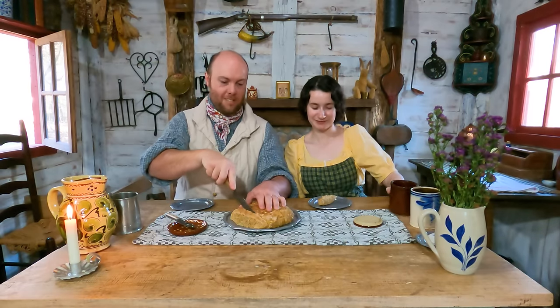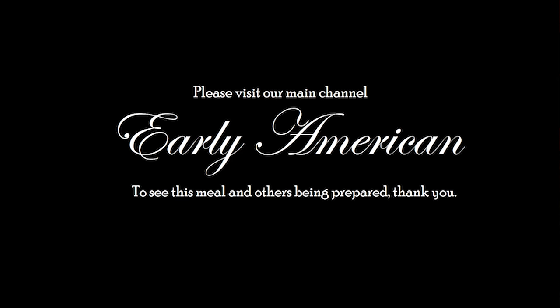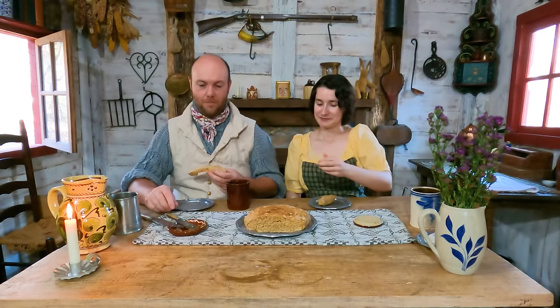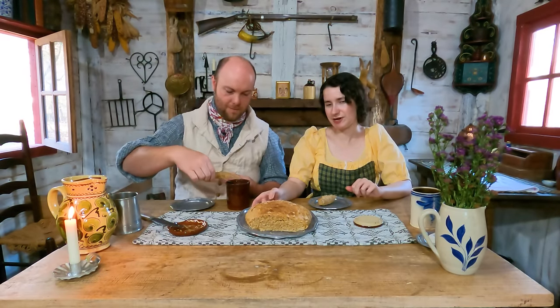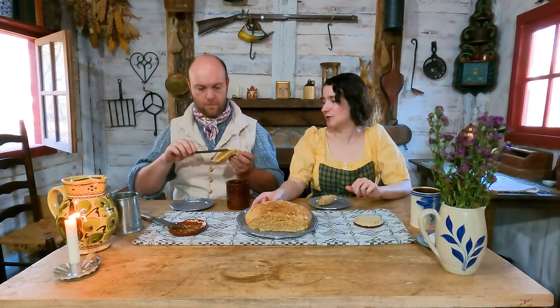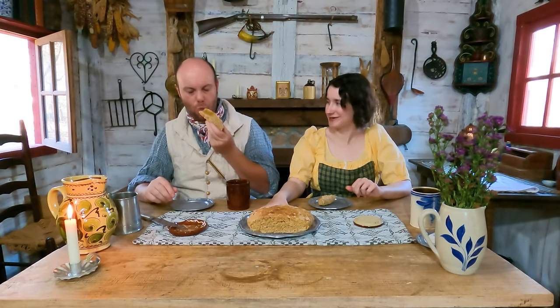If you guys want to see Justine make this jelly and this bread, go over to our main channel - that's Early American. Over there we cook it; here we eat it. The jelly looks fantastic, it smells fantastic too - fresh bread. It smells good, tastes good, feels good, and it's good for you. This time I used two cups of white flour and one cup of heirloom whole wheat flour that we grow around here.